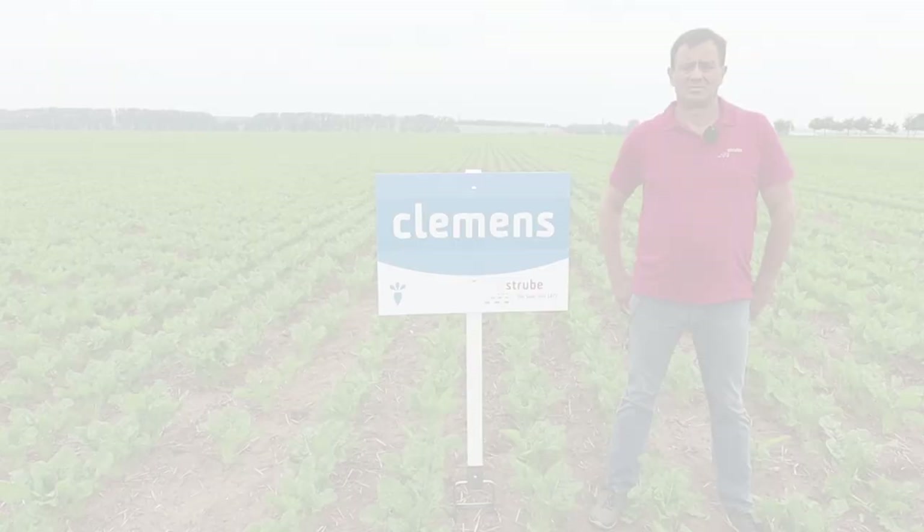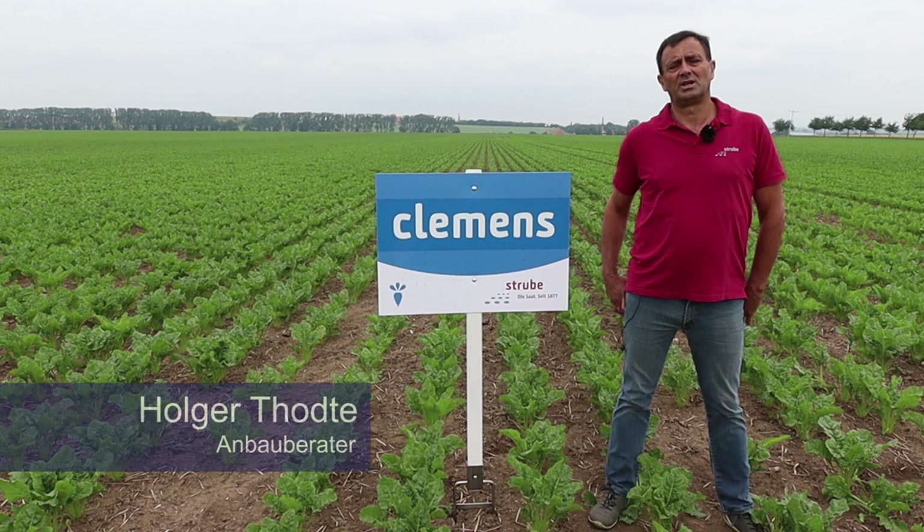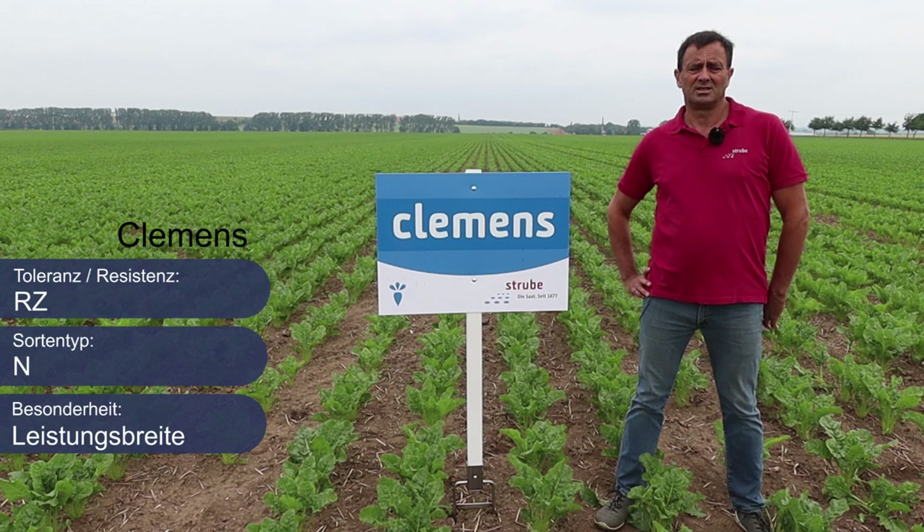Guten Tag, mein Name ist Holger Tote. Ich bin einer Ihrer Strube-Anbauberater im Nordzuckergebiet. Ich möchte Ihnen heute für den Anbau 2022 drei unserer Top-Sorten empfehlen. Als erstes unsere Sorte Clemens: Als Ertragstyp erreicht Clemens sehr hohe BZEs bei hervorragenden Rübenerträgen und durchschnittlichen Zuckergehalten. Wir empfehlen Clemens für Rodetermine ab Mitte Oktober.